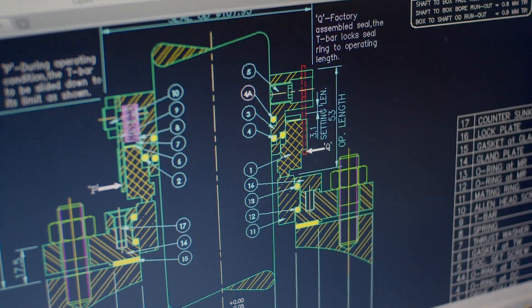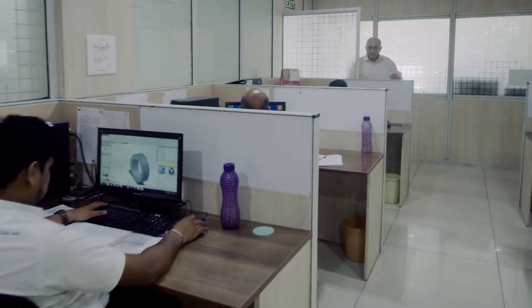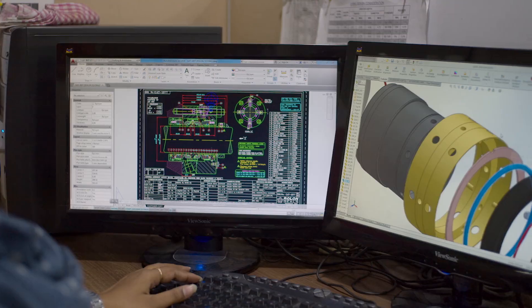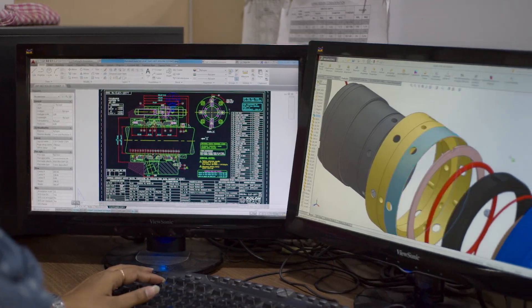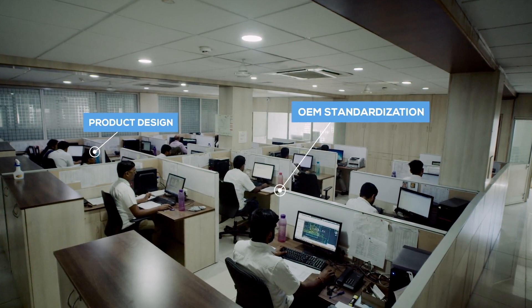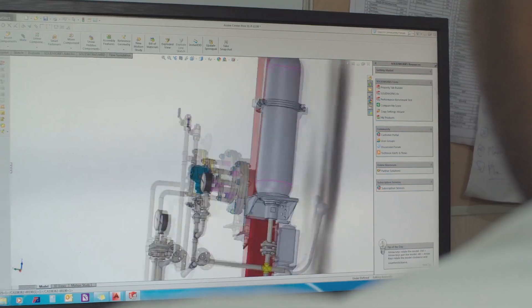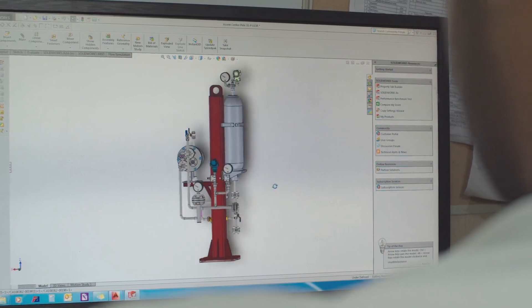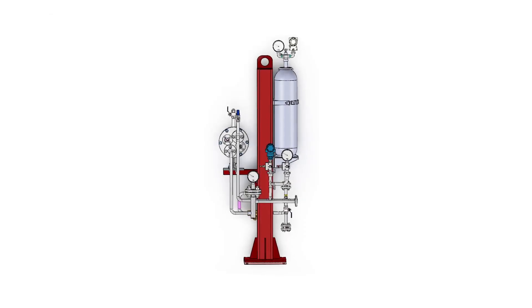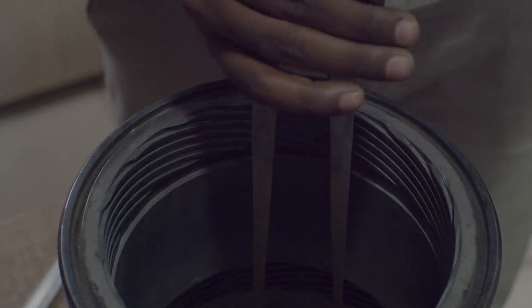The design department is divided into Order Execution Product Design to develop new products to add to our product range, OEM Standardization to standardize our seals to new pump models and equipment, Testing and API Qualification, API Systems, and Refurbishment and Reverse Engineering.